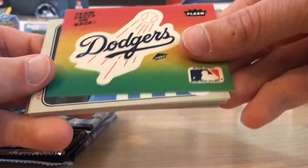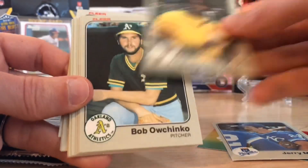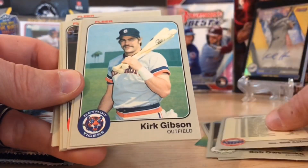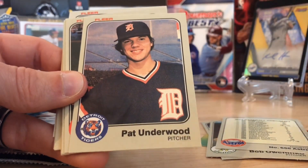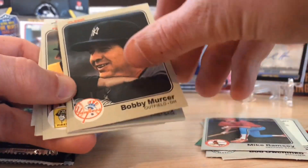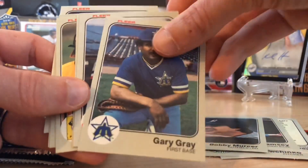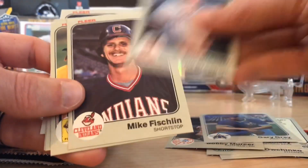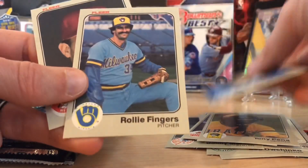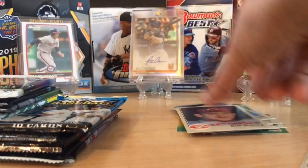Nice little Dodgers sticker. Let's see if we can pull a Wade Boggs. We got a Kirk Gibson — that's nice. Going through these quicker, a lot of cards here. No Wade Boggs. There's a Rollie Fingers — that's cool — and Bob Shirley. Nothing else in that one, but time to move on to our 2008 Topps Update.